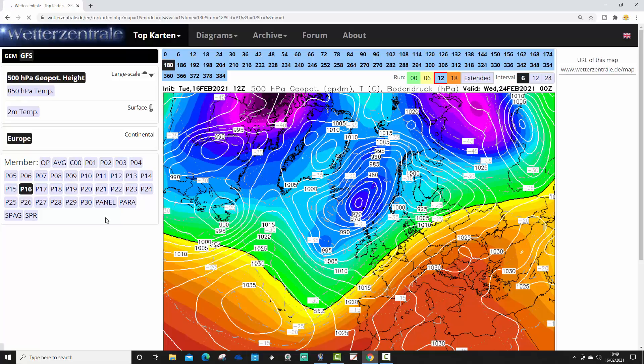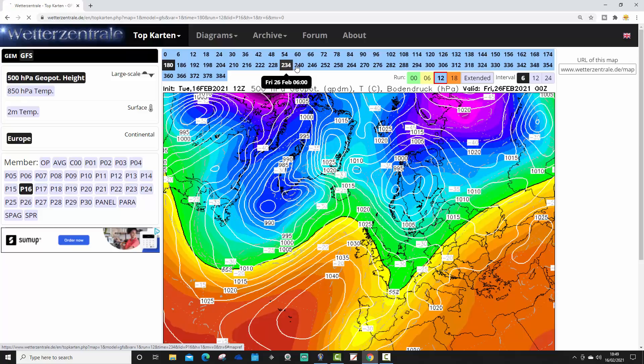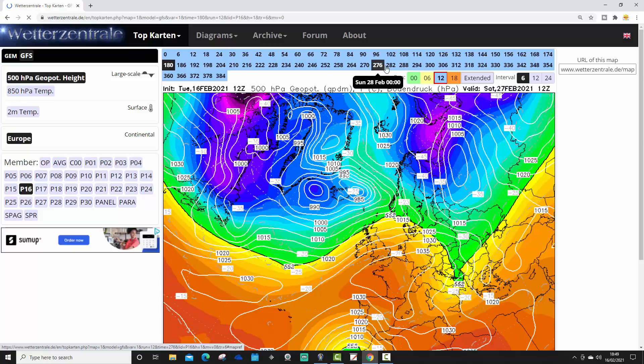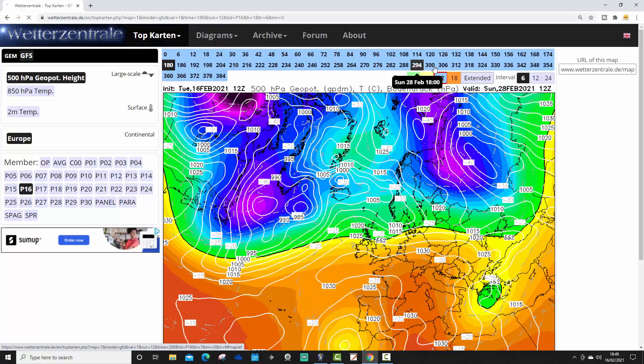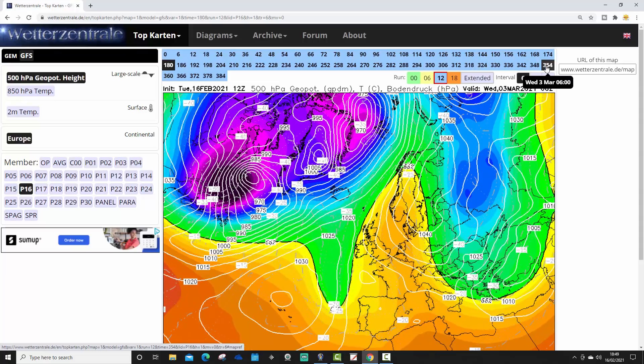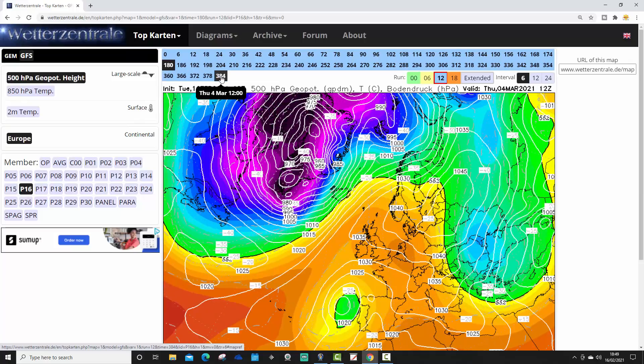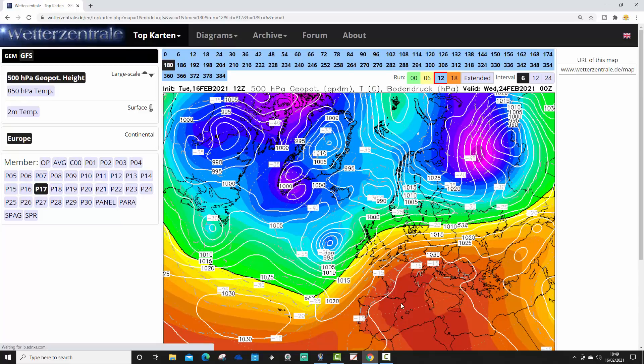Ensemble member 16 looks unsettled for the 24th of February. Beyond that, high pressure to the south and low pressure to the north — unsettled and mild. The high pressure is trying to get to Scandinavia as we enter the beginning of March, trying to get wind in from the east, basically turning us dry and probably with a continental flow — frost by night but pleasantly sunny.